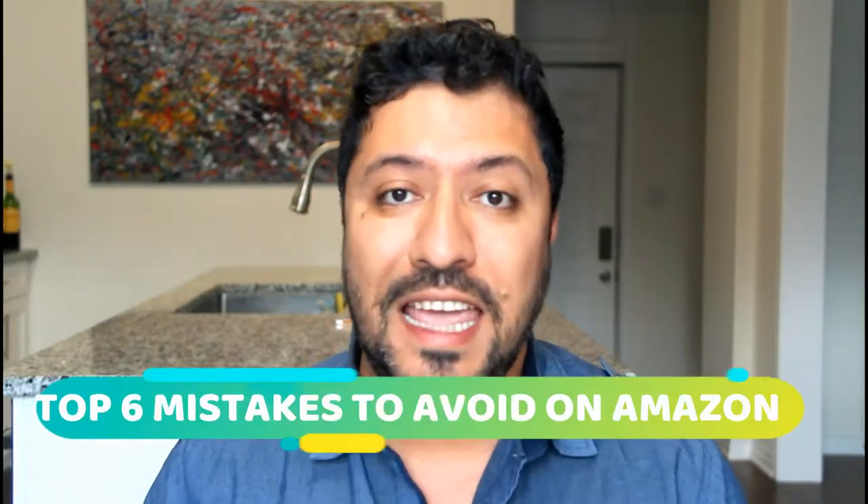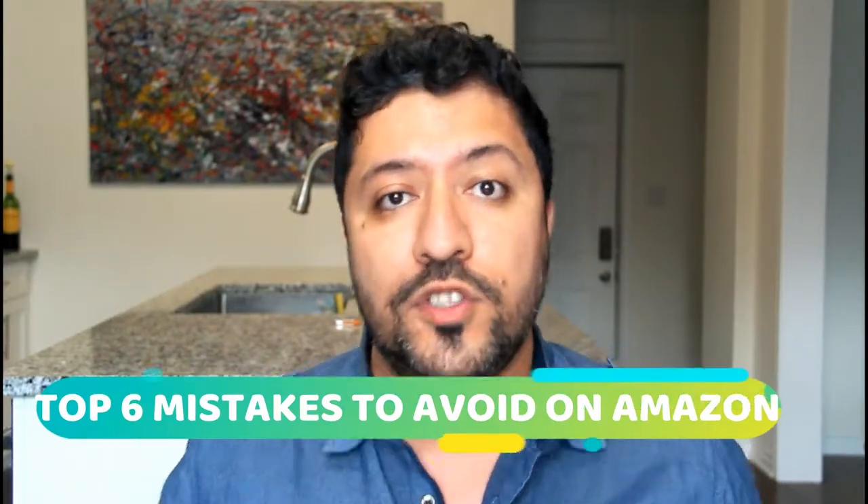Hey guys, what's going on? Tam here. Welcome to Wednesday — it's hump day. Because of that, we're going to try to get over some of the humps you face on Amazon FBA. Those are basically your top six mistakes that any rookie or new beginner will do. And I have done this — I'm guilty of that. I've lost money, lost inventory and all that stuff because of these mistakes. So I want to warn and caution you guys.